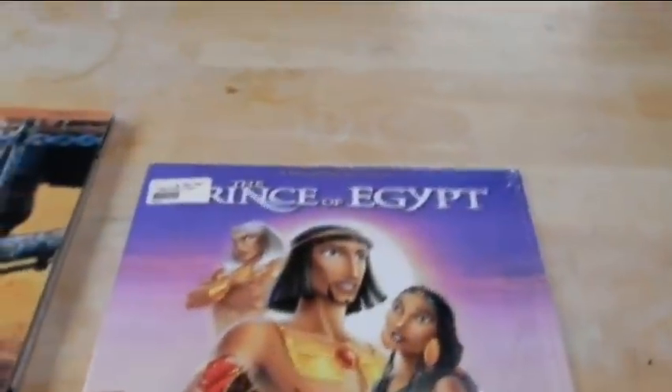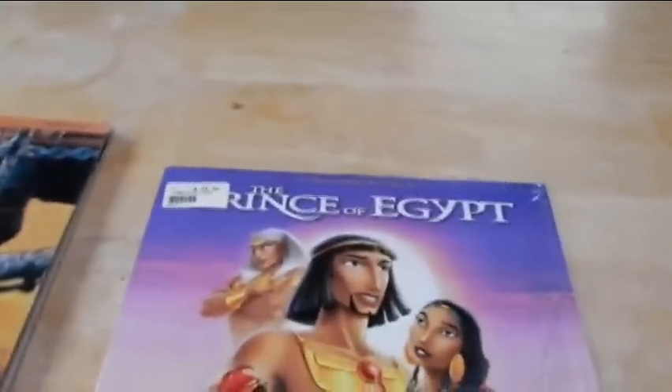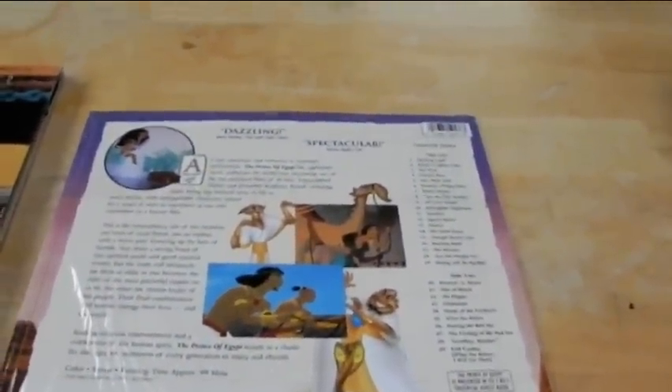I just picked up Prince of Egypt recently. I was lucky to get this one because it's one of the later LaserDisc releases — I think it came out in 1998. Anything like 1998 and beyond is considered rare because they were scaling back LaserDisc releases at that point. I haven't watched it yet, but a friend of mine says it's really, really good. It's the animated take on the Ten Commandments, so to speak, so that should be cool.